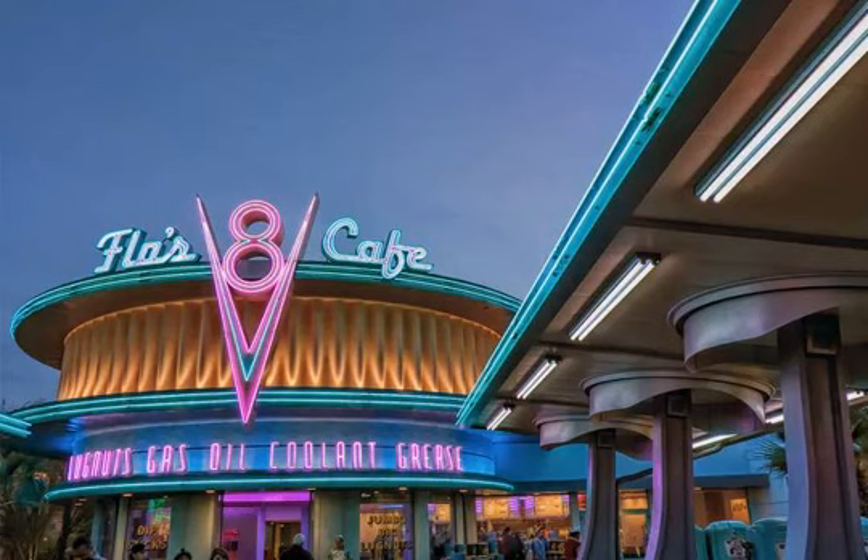Betsy Malloy Photography. Wow! The neon at Flo's is literally electric. The colors are great, the lines draw your eyes toward the name, and take a closer look at what's on the right — they're pistons from an automobile engine.